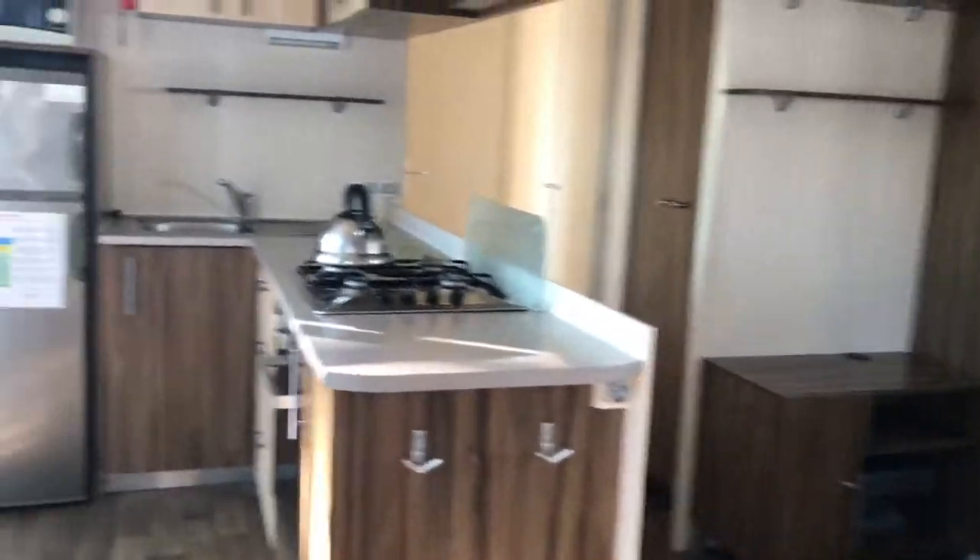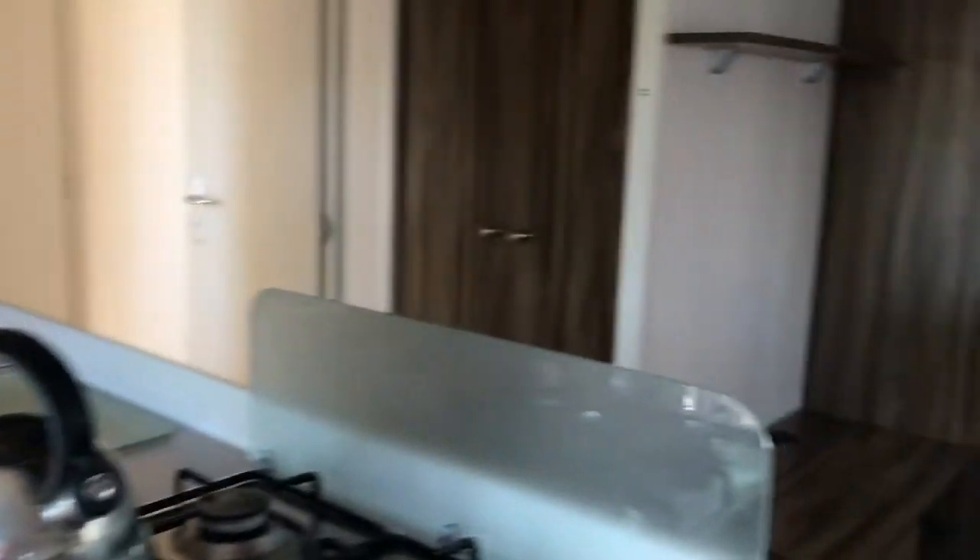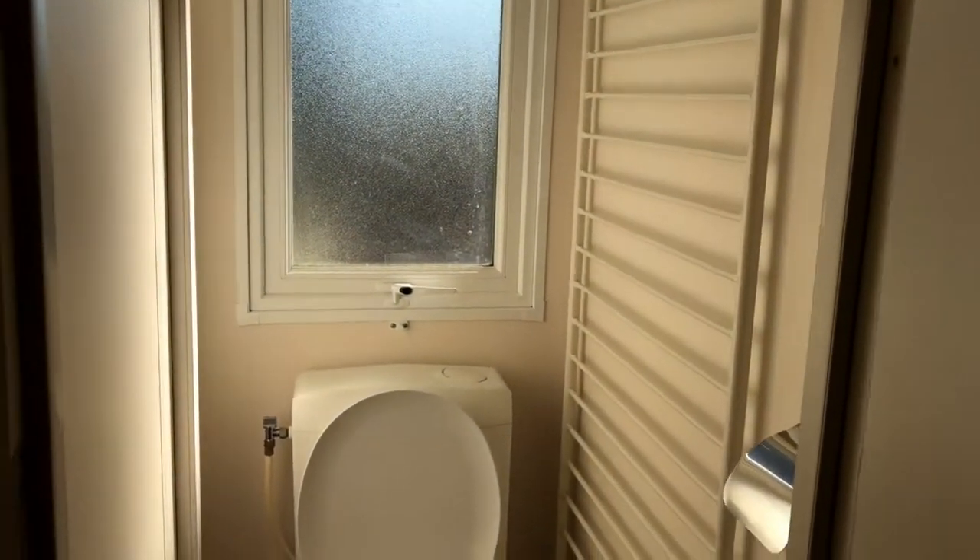If we walk in, we've got our kitchen area over here, a sofa area, and there's our beach towels which were an extra. There's a cupboard, and we've got a shower in here and a sink. The toilet is over this side.